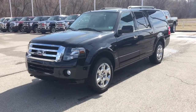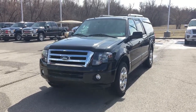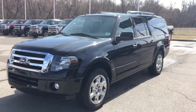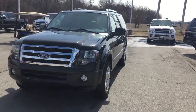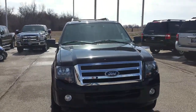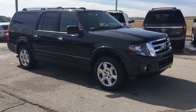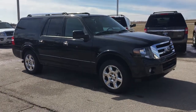Hey guys, this is Bryce over at Patriot Ford. It's kind of chilly today, but I figured why not show you this 2014 Expedition. This is one of the 2014 Expeditions I have left — it is an EL Limited, loaded with everything. I haven't started it up because it's kind of chilly today, so I want it to be nice and toasty whenever I get inside and show you the interior. Just look at this thing — it is absolutely gorgeous.